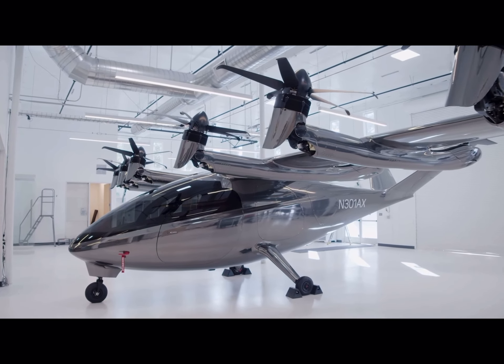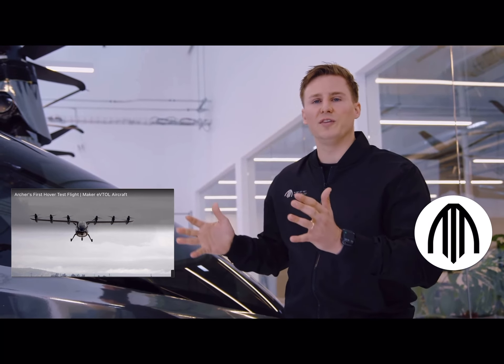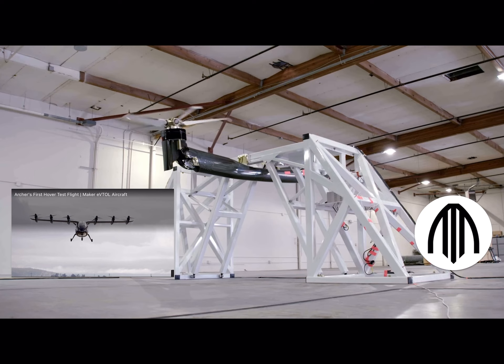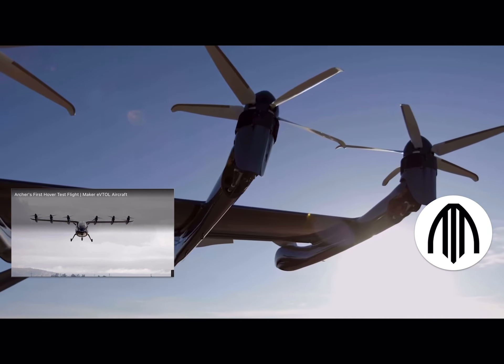The wing is designed to be as energy efficient as possible during cruise flight, and all of this was designed aerodynamically to achieve some of the highest levels of lift-over-drag equivalents that we see in our industry.